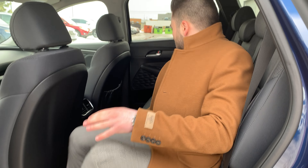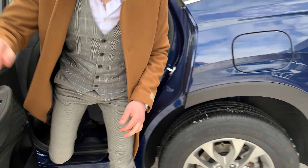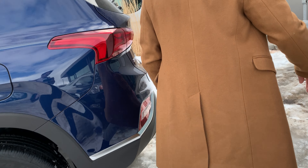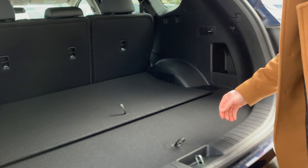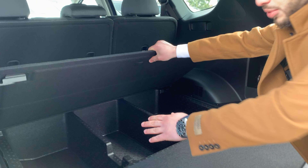You have two USB chargers back here, and controls for the heat and AC as well. Over here in the trunk there's a lot of room — you can fit a lot of stuff and put items in the storage area.